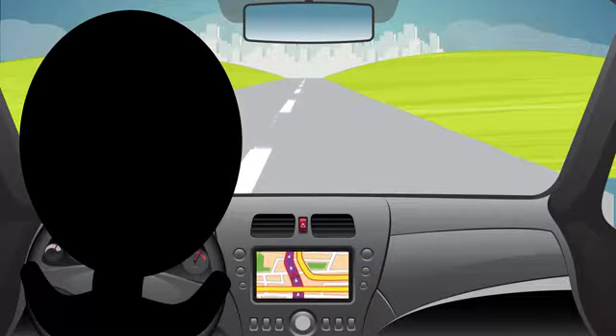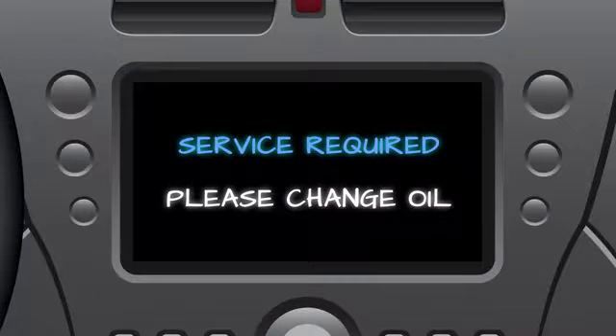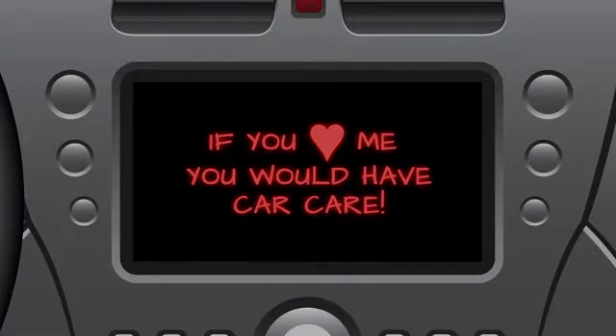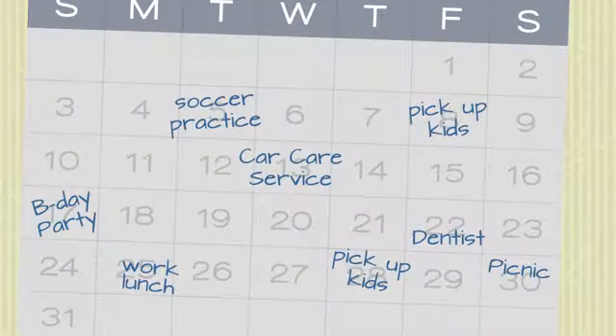Your car needs a little love to keep you on the go. With a car care service plan, you can keep your car cruising along. Schedule service visits in advance — that way, important work is done at a time that is convenient for you.